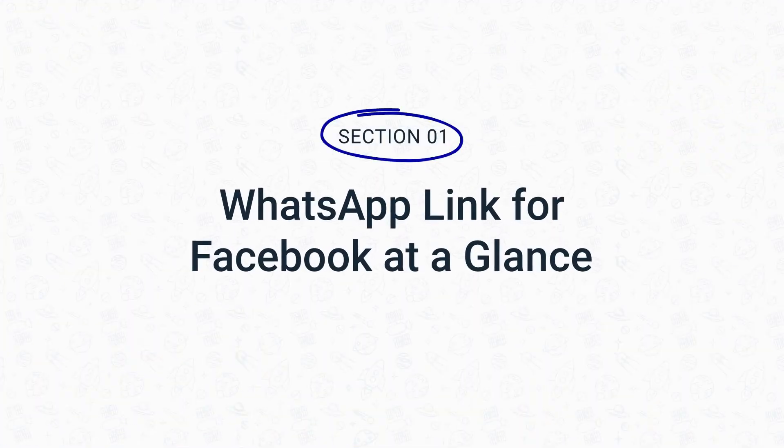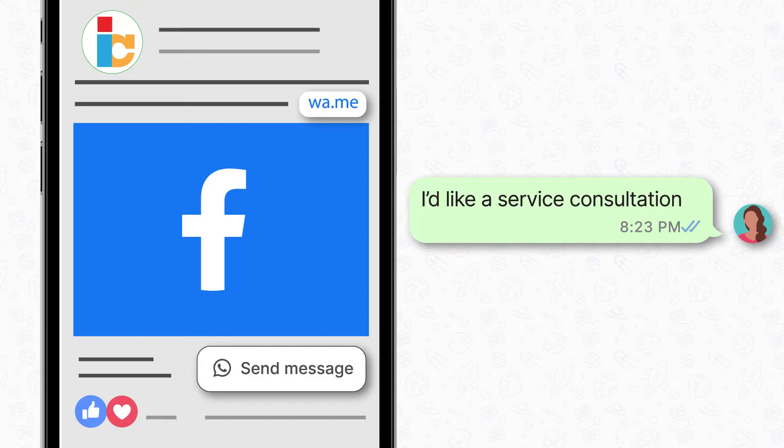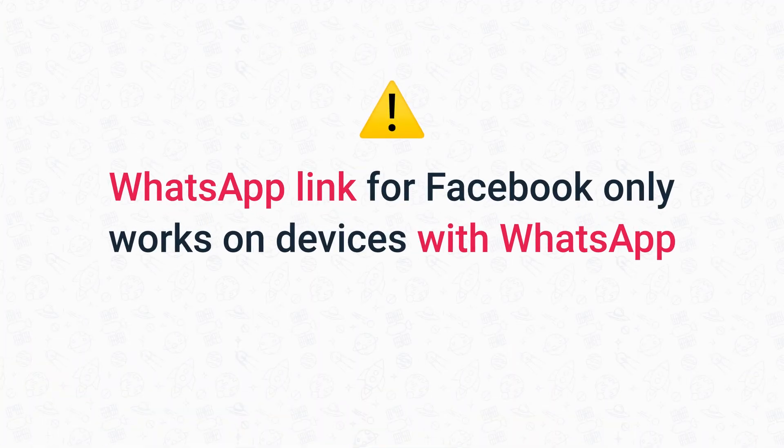A WhatsApp link for Facebook directs your Facebook page visitors to a WhatsApp chat with your business. The link can take the form of an action button or a URL starting with wa.me. When your potential lead clicks your WhatsApp link on Facebook, it will immediately redirect them to your business's WhatsApp chat. Pretty neat! But keep in mind that a WhatsApp link for Facebook only works on devices with WhatsApp installed, so make sure your target audience uses that app.